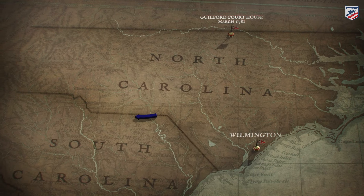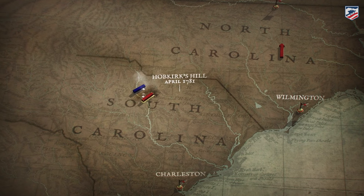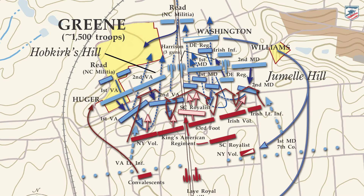Greene is going to go after and target each of the individual British garrisons located throughout the state. The first garrison he targets is led here at Camden by Lord Francis Rawdon. Greene arrives outside of Camden with his main army on April 20th, but finds that the British defenses are too strong for a frontal assault. So he pulls back to the area we're standing in — an area we have an opportunity to preserve — known as Hobkirk Hill.